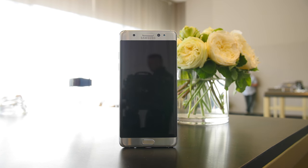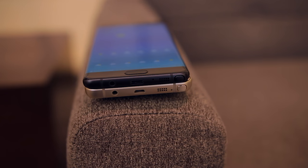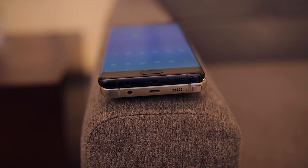The always-on display can show you some basic information like the clock and calendar. It's technically just a simple software feature, so this could trickle down to the Note 5 with a software update, but so far we haven't seen it happen. On the bottom of the phones you'll find the headphone jack, speaker, and S-pen all in the same place, but you'll notice on the Note 7 that Samsung has finally switched over to USB Type-C.